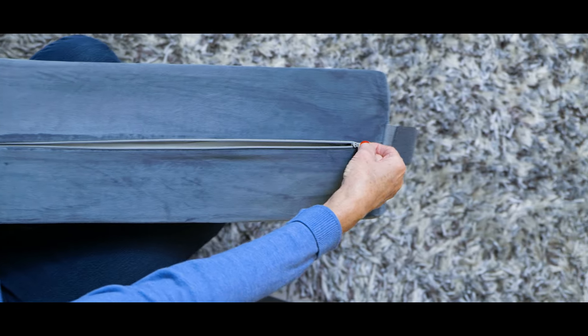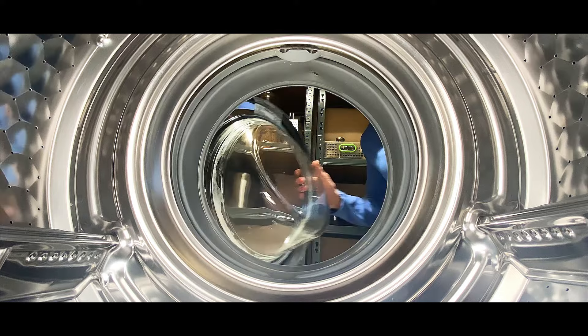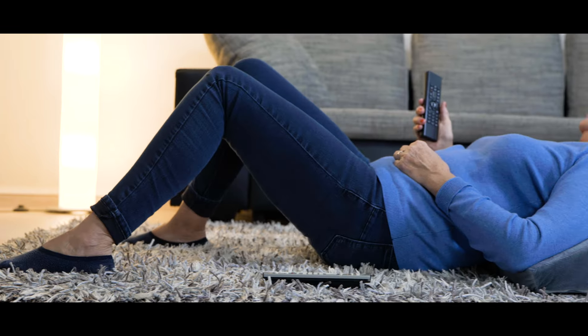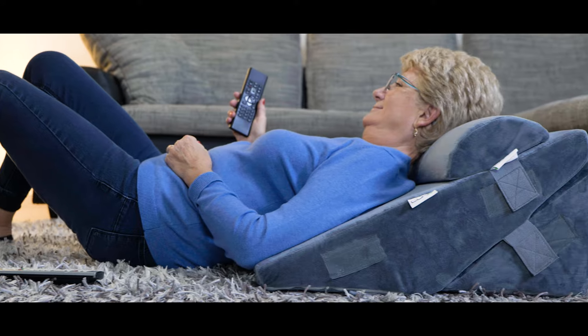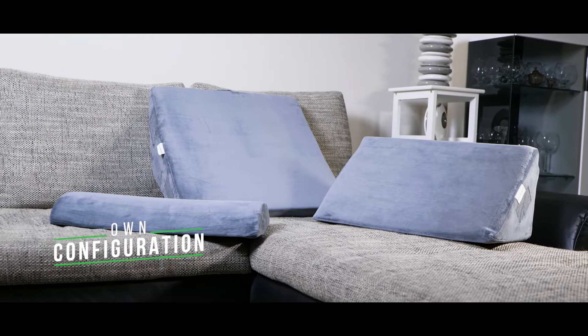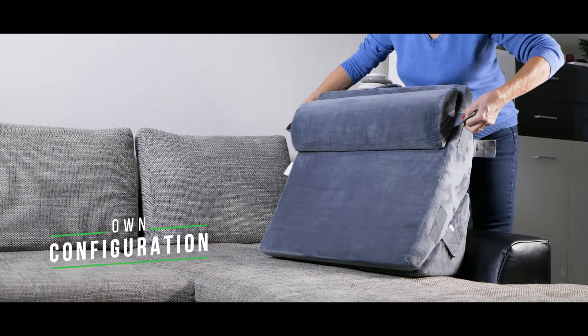Easily removable, the zippered cover is made of a soft, breathable and machine washable plush material. The LX6 Wedge Pillow System by Lunix is designed to be as versatile as your imagination can go. There is no one correct position — you can create your own configuration according to your needs, and the benefits are abundant.